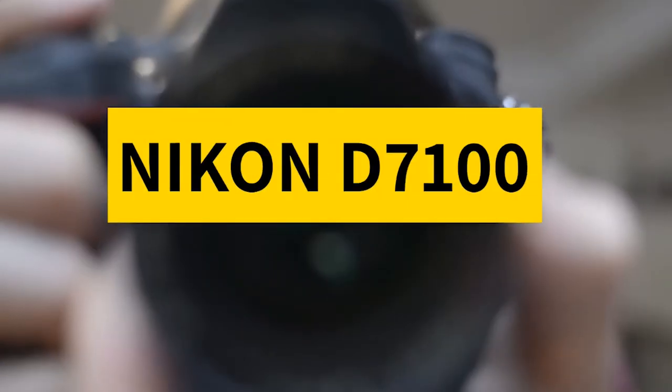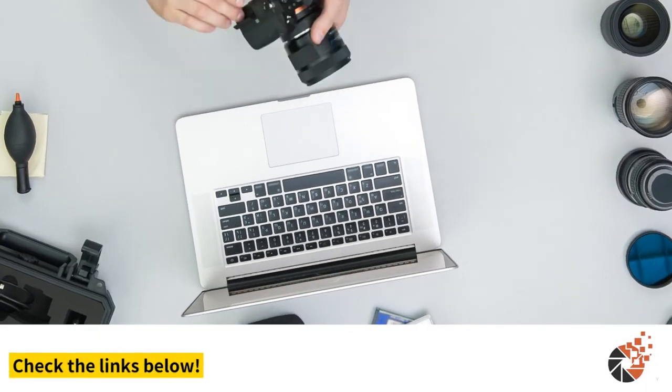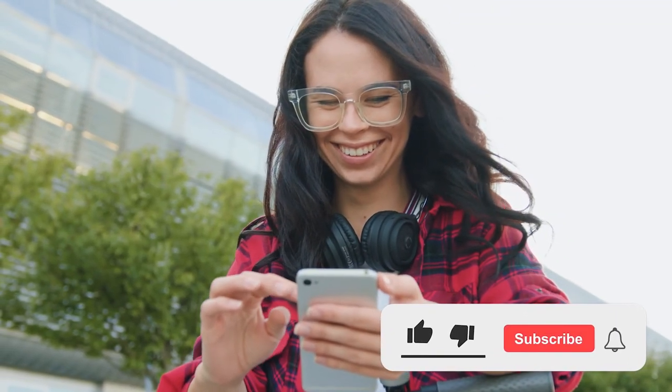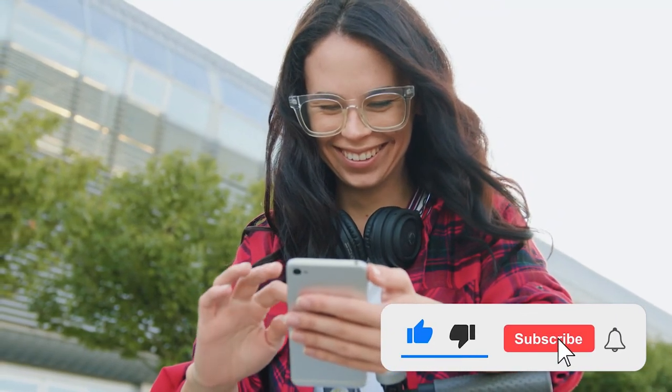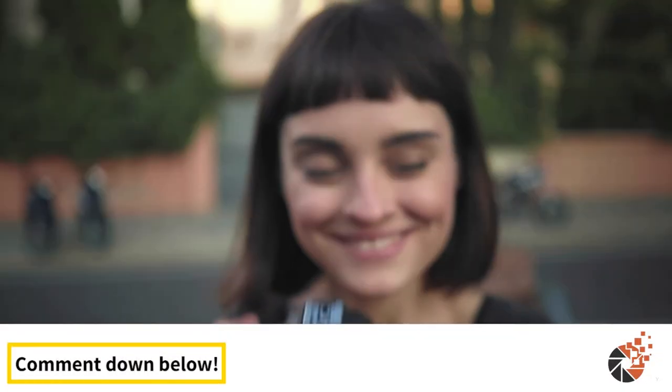There you have it, our review of the Nikon D7100. If you are considering getting one, check out the link in the description below for detailed information and the latest pricing. If you thought this video was helpful, please smash that like button and consider subscribing. If you didn't, let me know why in the comments below. Thanks for watching, and I'll talk to you in the next video.